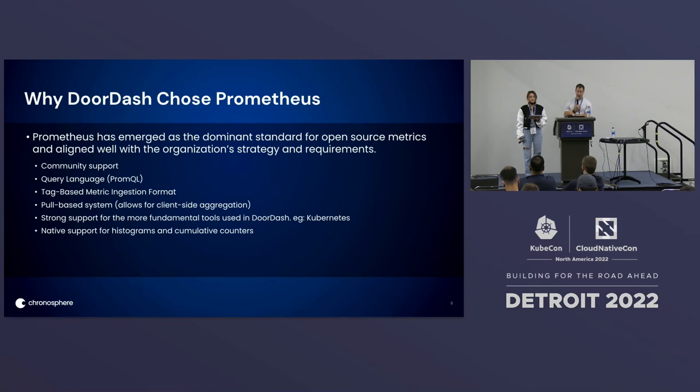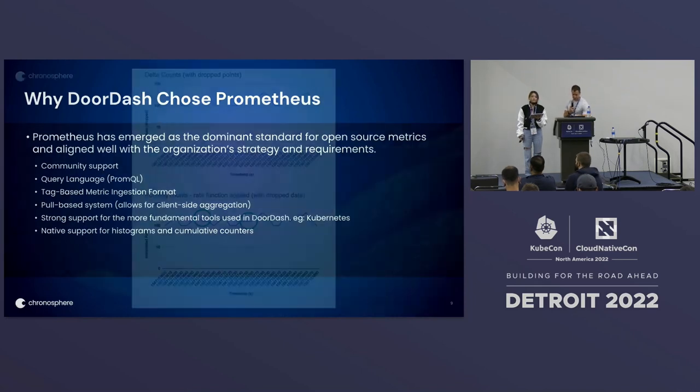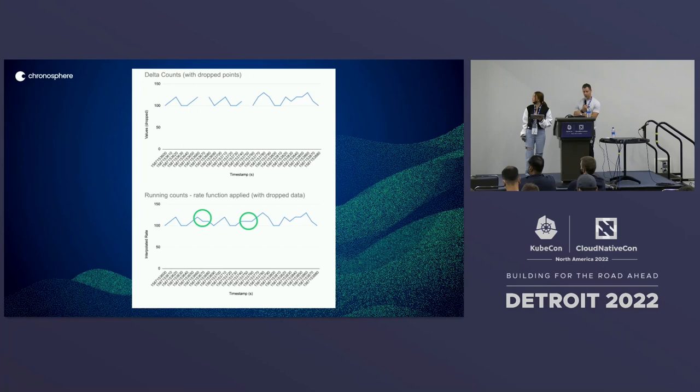Prometheus reports counters as cumulative or running counters. With delta counters, when you lose a data point it's lost forever — there's no way to know what that data point might have been. With running counters, because they're monotonically increasing, you can apply a special rate function in PromQL to interpolate or estimate what that missing data point would have been.